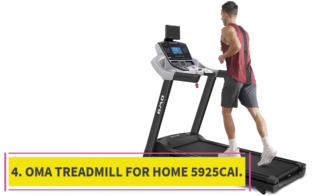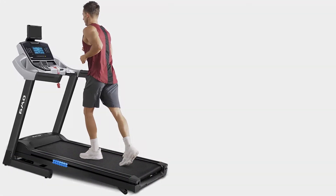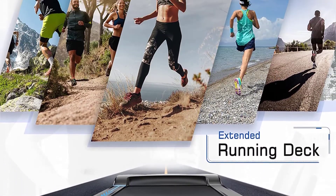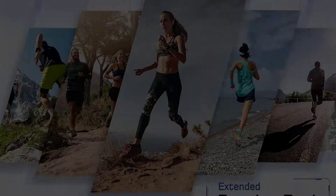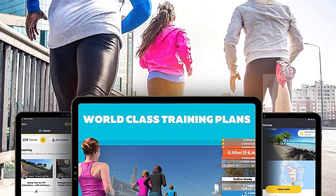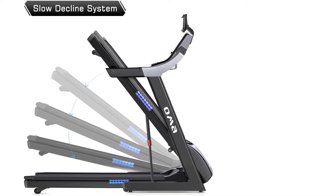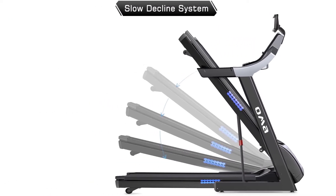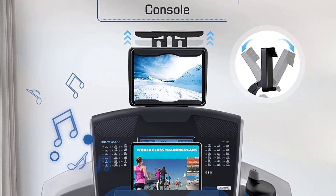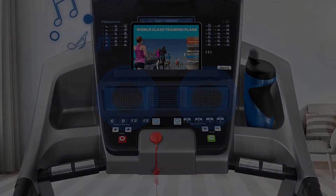Number 4: OMA Treadmill for Home 5925 CAI. This is a well-known brand that will cost you less than $1,000. It has an auto-incline feature that allows you to increase the intensity of your workout as you get stronger. It also folds up to take up less space when not in use, making it easier to store and move. The auto-incline lets you adjust the treadmill's angle to match your workout intensity, making it very convenient and easy to use at home.